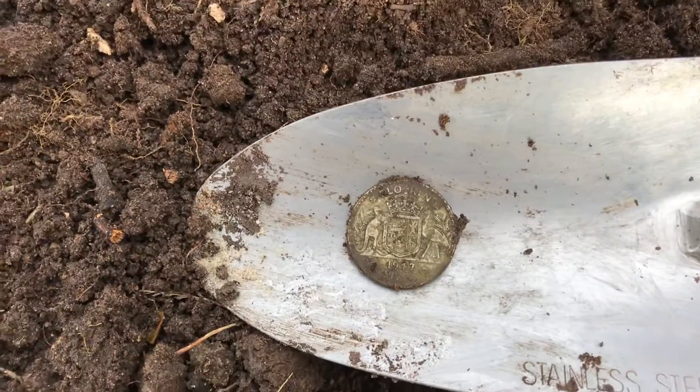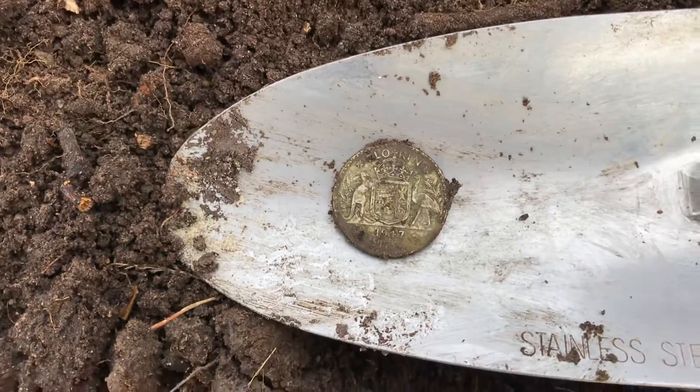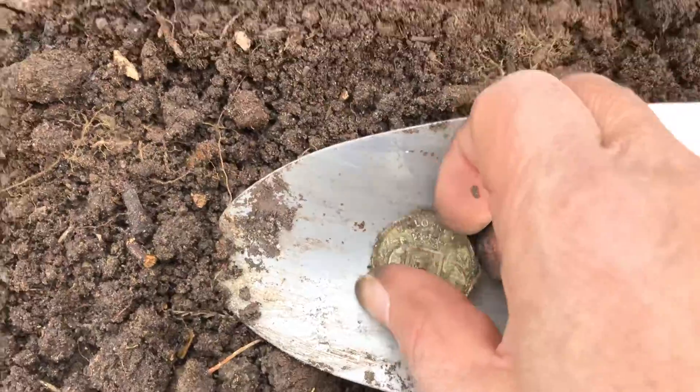You beauty! I just found my first silver for the day, and just as I'm heading back to the car — even though it's a five-minute walk.